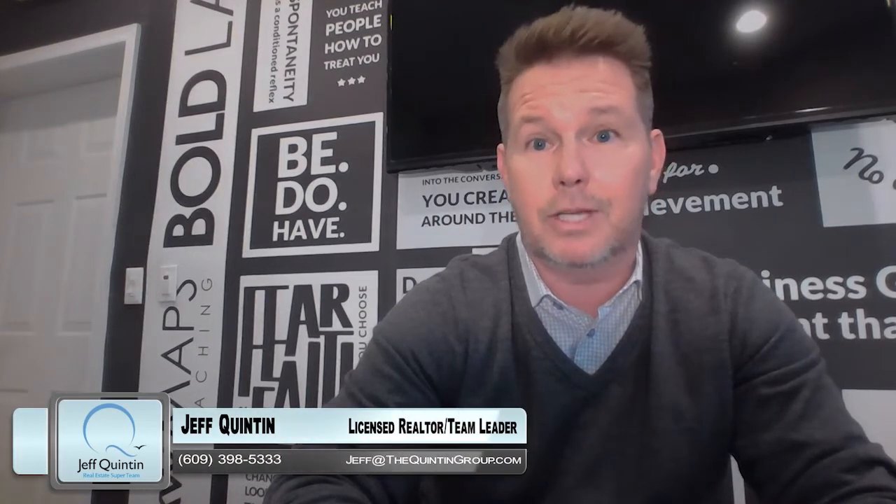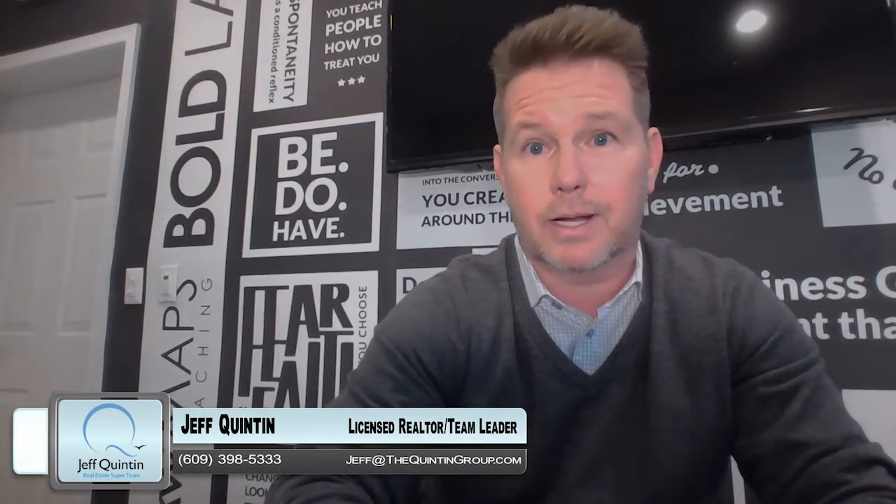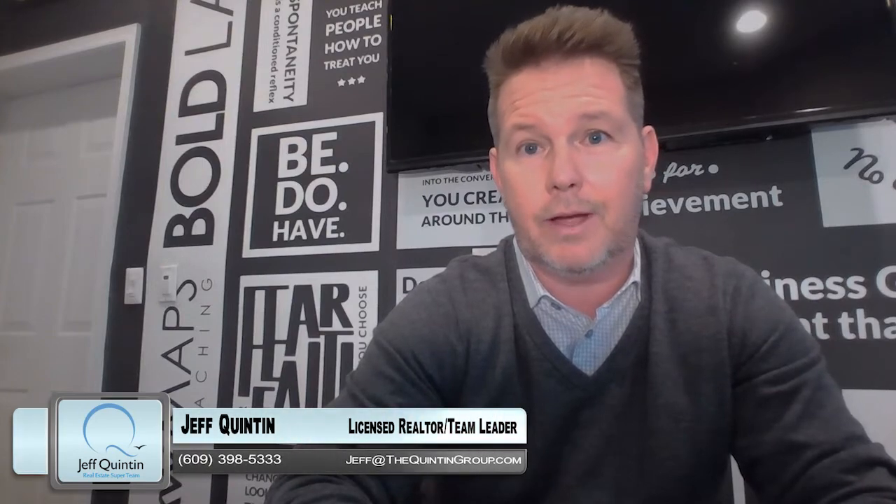For more tips and strategies on how to put a deal together like that, we're doing this all day long. Give me a call — reach out at jeff@thequintongroup.com or call me direct at 609-398-5333. Thanks so much for watching.